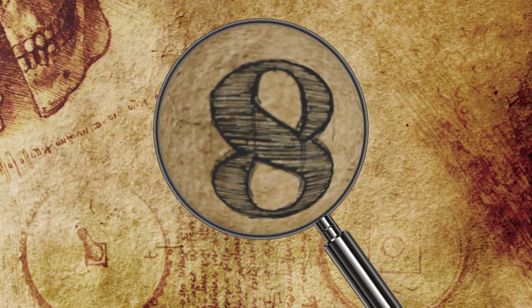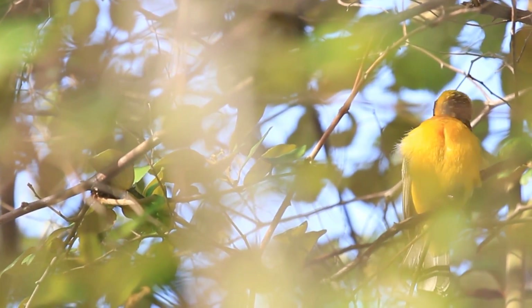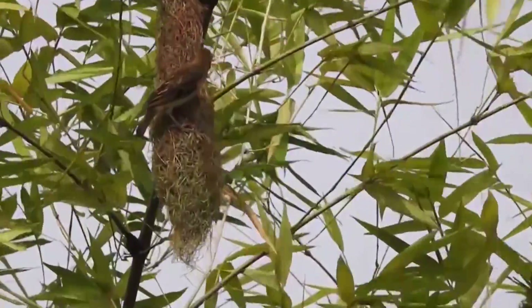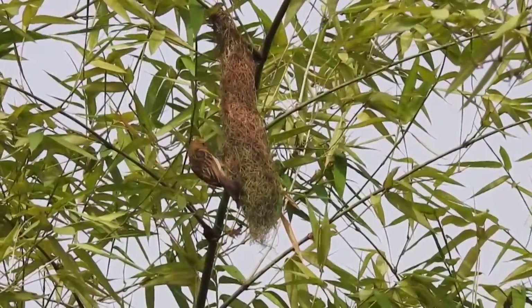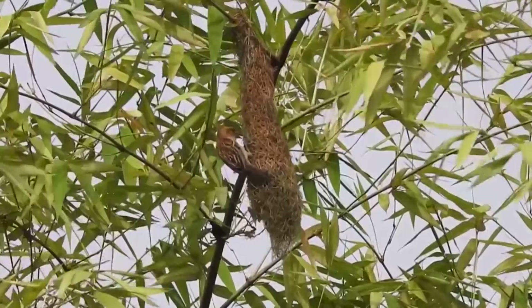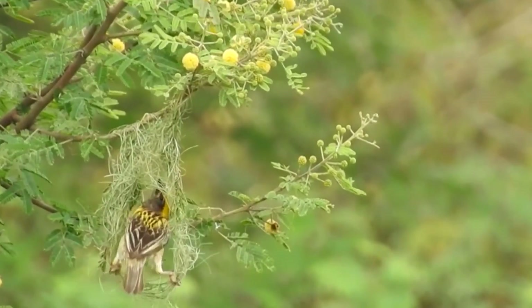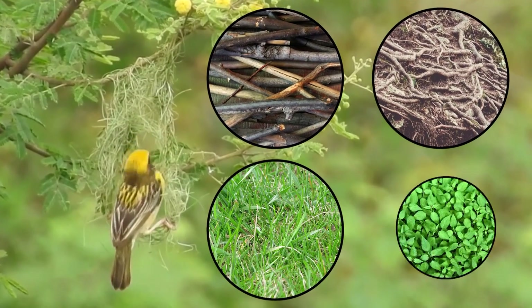Number 8: Weaver. Weaver birds build some of the animal kingdom's most impressive and intricate nests, and they can get the job done very fast — sometimes completing an entire nest in just one day. A male bird starts a nest using a single long blade of grass or a piece of leaf, which he skillfully ties into a knot around a twig using his beak, then constructs a circular structure from materials like twigs, roots, grass, and leaves.